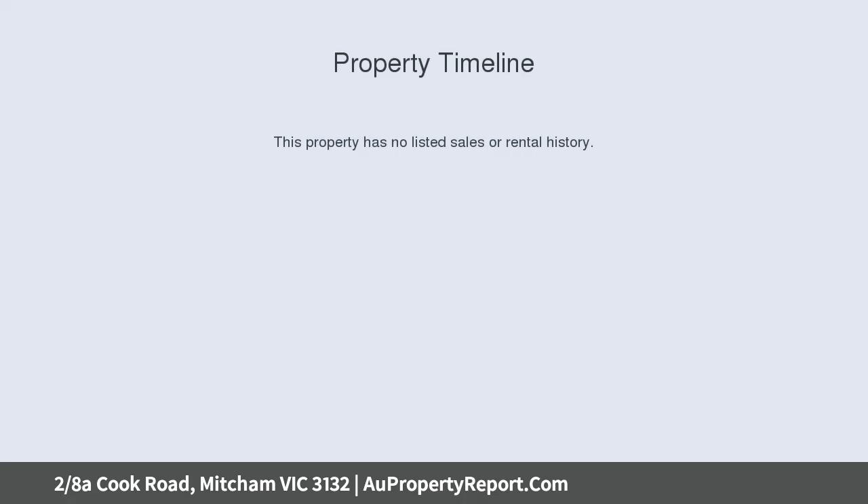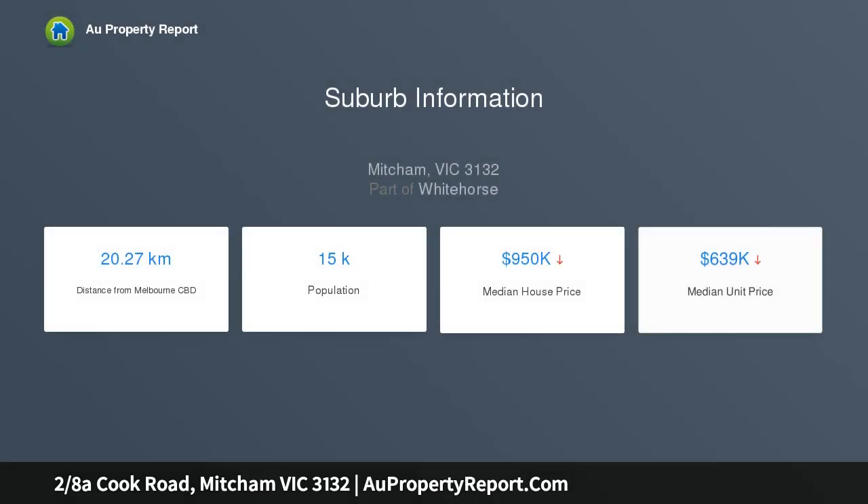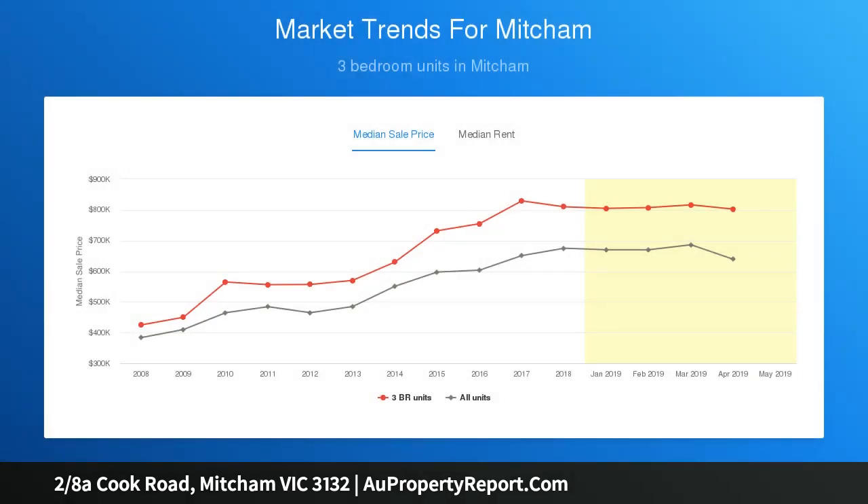Tucked behind one other independent home on its own land title, with broad appeal for empty nesters, first homebuyers, single parents, professionals and investors looking for privacy and sophisticated style. Modern open-plan design embraces living and dining in a stylish kitchen.